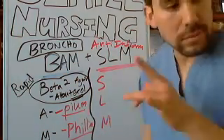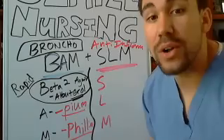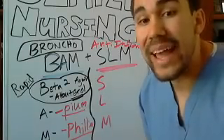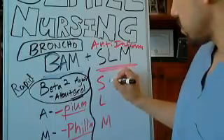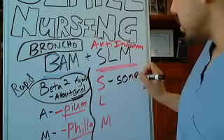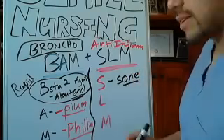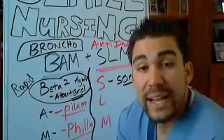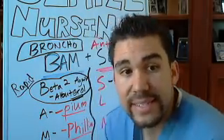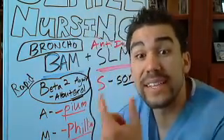For your corticosteroids, these usually end in '-sone' — S-O-N-E — or sometimes they end in '-zone,' sometimes they end in just '-one.' A good way to remember and identify them is just by looking at the suffix.